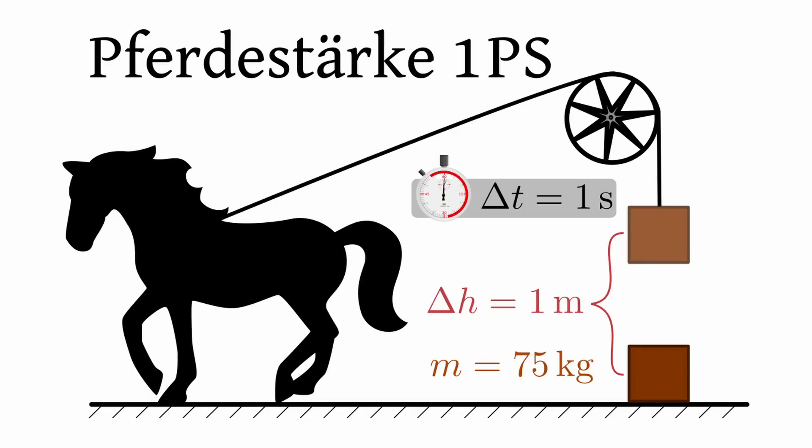Throughout this video, we'll be making a copious amount of horsepower references. For context, these numbers are actually Ferdistarke, which is metric horsepower — keep that in mind.